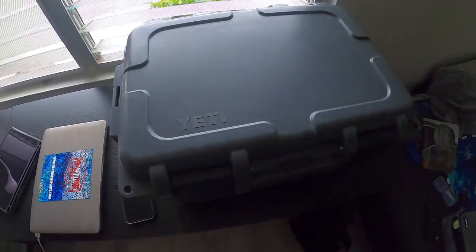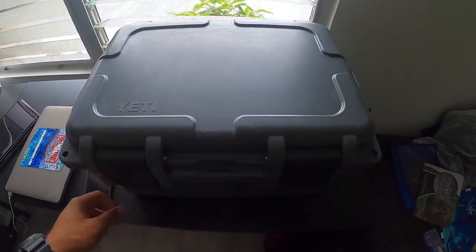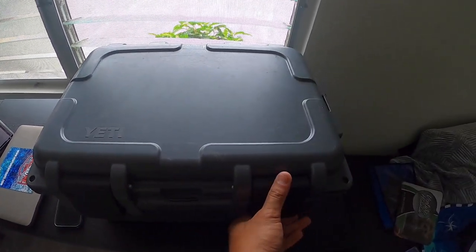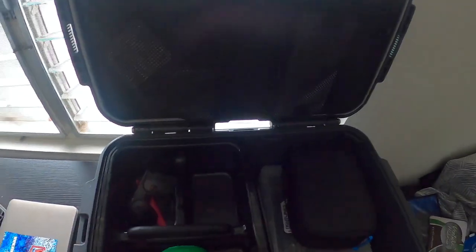I got a call yesterday from my uncle saying he's going trolling on Saturday, so I'm prepping today, seeing what gear I need — don't want to forget anything. I'll show you guys some of the gear, and the ones that the kids got me this Father's Day: this Yeti loadout gold box. Took it on the boat once, absolutely love it. Holds about everything I'm going to bring.